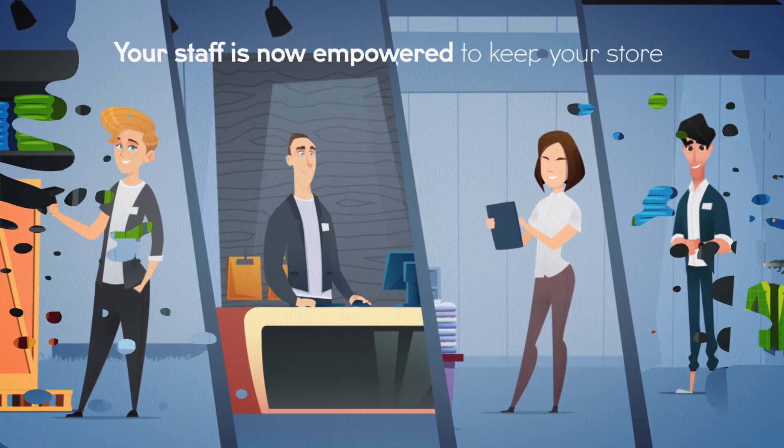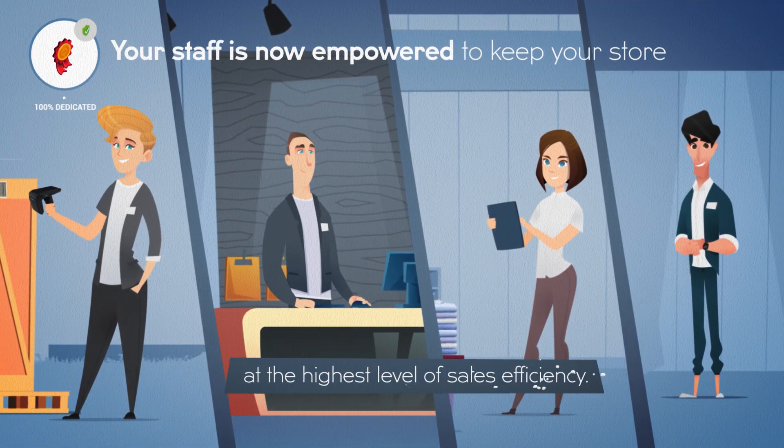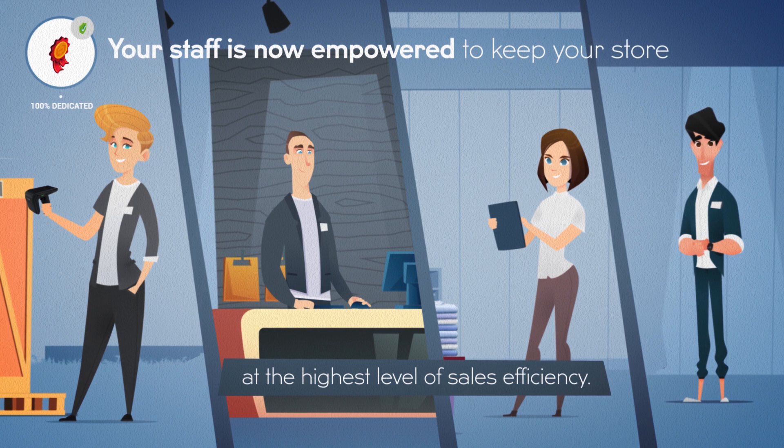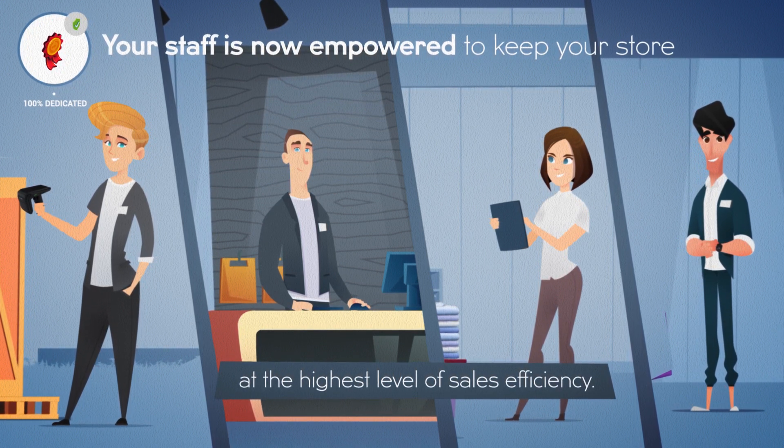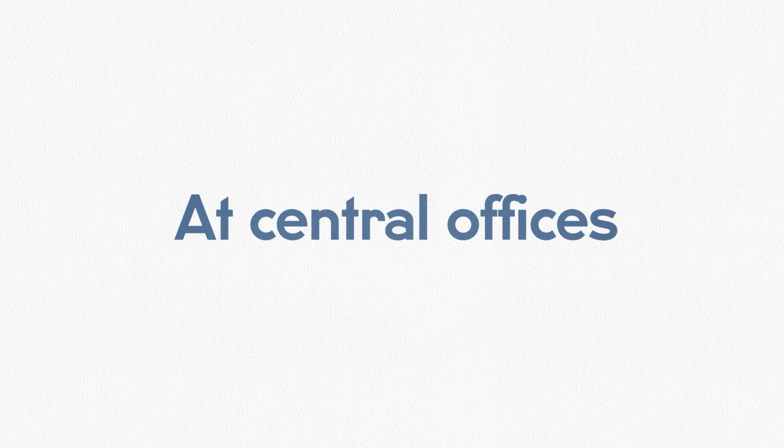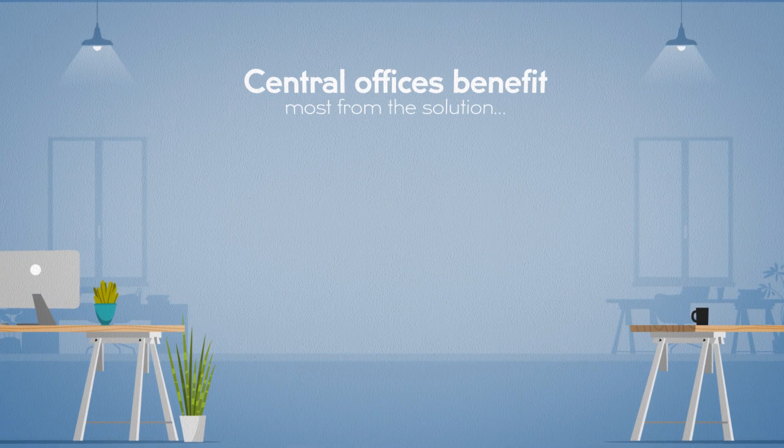Your store is now 100% dedicated to serving clients, and your associates are empowered to do what is best for the point of sale. But that's not even half of it.